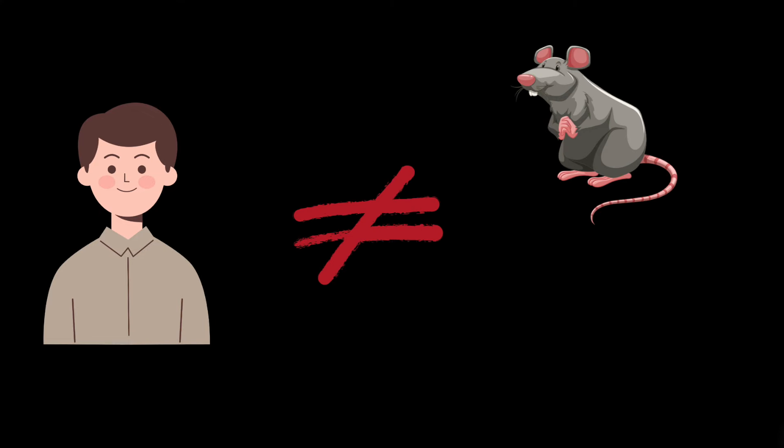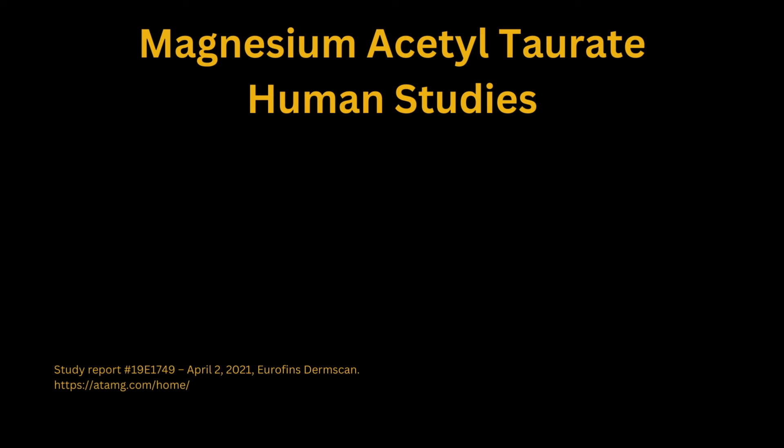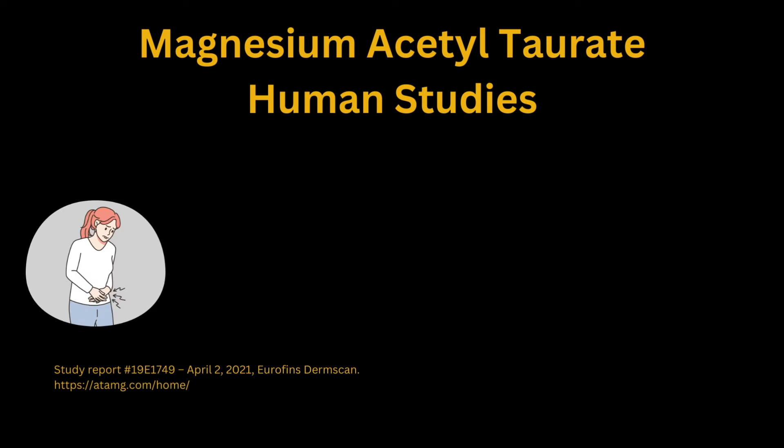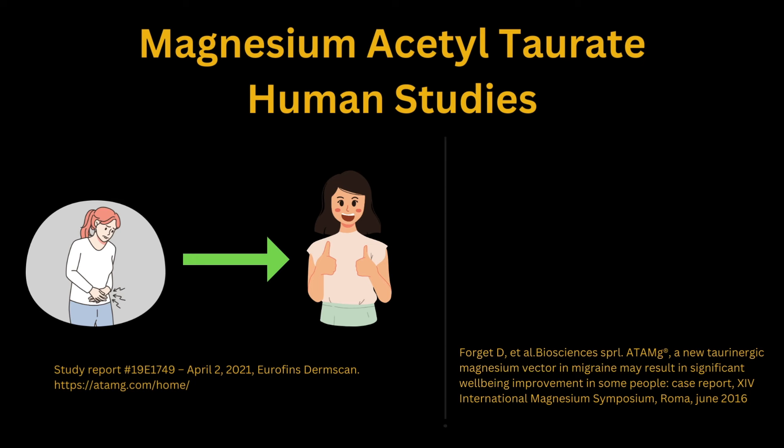Let's move on to the human studies. As we all know, humans are not the same as a rat or a mouse — we're quite different. This is why it's really important to look at human clinical evidence, preferably with large randomized clinical trials. The clinical evidence is minimal, unfortunately. I found one small clinical trial of magnesium acetyl taurate on 20 women with premenstrual syndrome, which found that treatment improved PMS symptoms. I also found a case report that found that supplementing with this type of magnesium improved well-being in people with migraines. I didn't find any clinical studies on magnesium taurate.